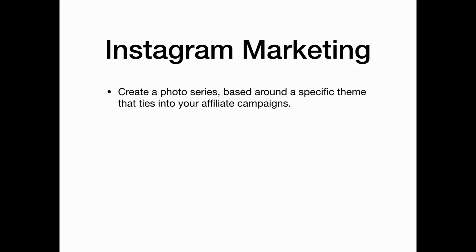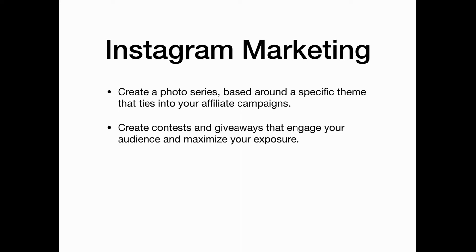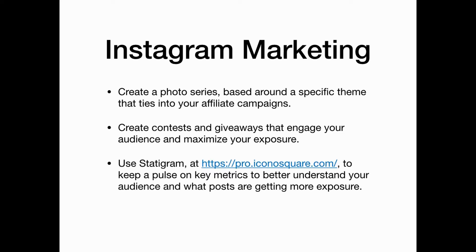Then synchronize your Instagram account so that it automatically updates your other social media accounts. With Instagram marketing, create a photo series based around a specific theme that ties into your affiliate campaigns. Also create contests and giveaways that engage your audience and maximize your exposure. Consider using Statigram to keep a pulse on key metrics that will help you better understand your audience and what posts are getting the most exposure.